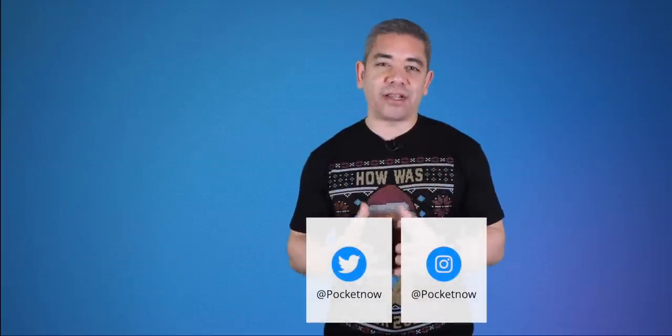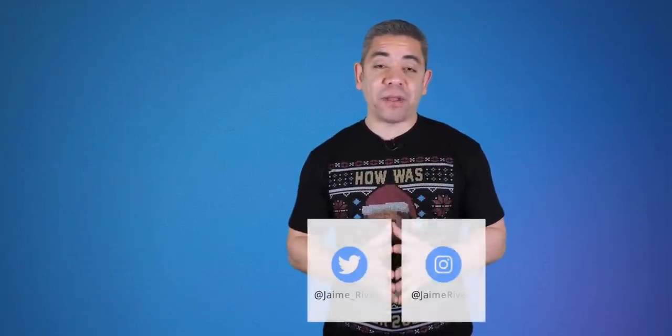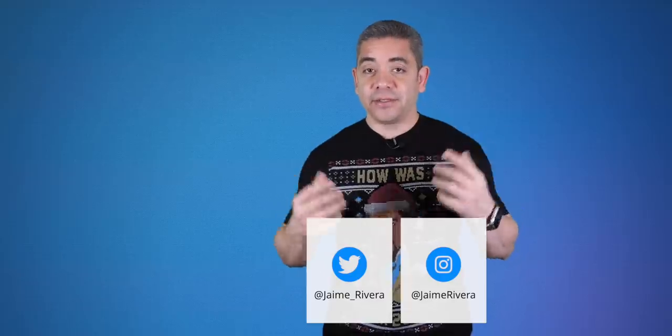If you want to get the news earlier, follow us on Pocketnow.com and subscribe to our channel for more videos like this one. Also follow us on social media — our extended coverage happens on Instagram. Follow me on my personal handles as well. Please give this video a thumbs up if you like what you saw. I'm Jaime Rivera. Thanks so much for watching. We'll see you tomorrow.